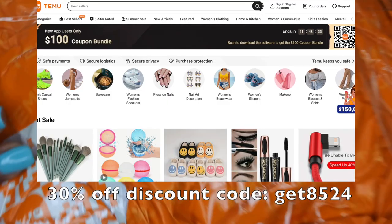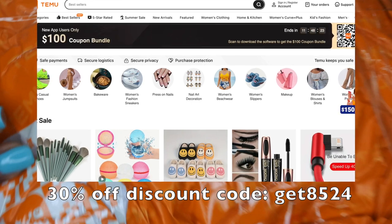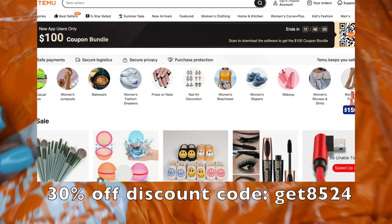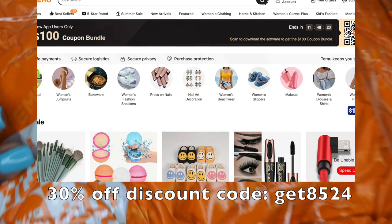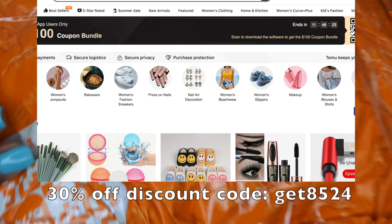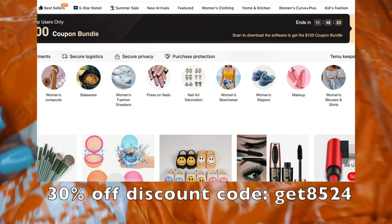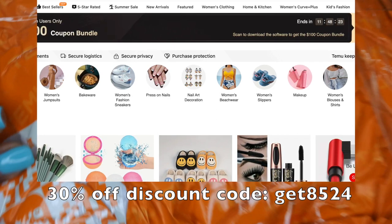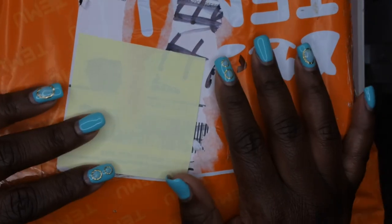Temu is essentially like Amazon, but their prices are so affordable — it's insane, like super super affordable. Everything I'm going to be showing you all in this haul today was under fifty dollars. I'm going to go through and show you each individual item, and I also have a discount code with Temu — I'll leave that on the screen as well as in the description box below, along with prices as I go. You all know when you see this orange package, it's all about Temu!